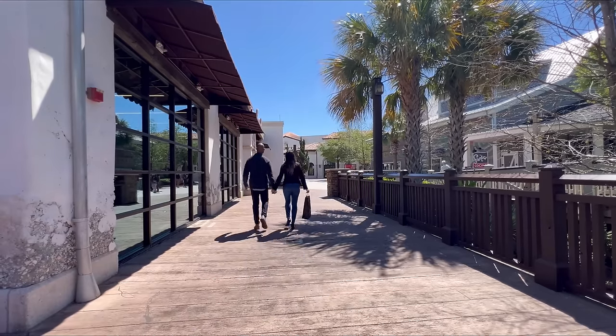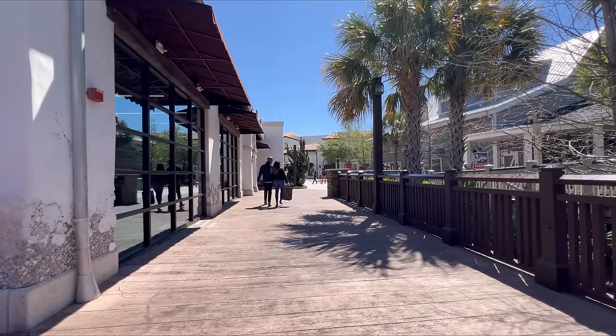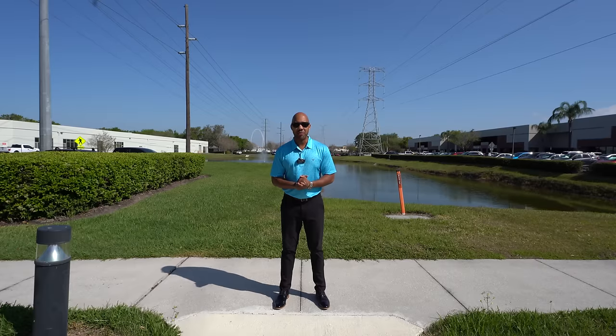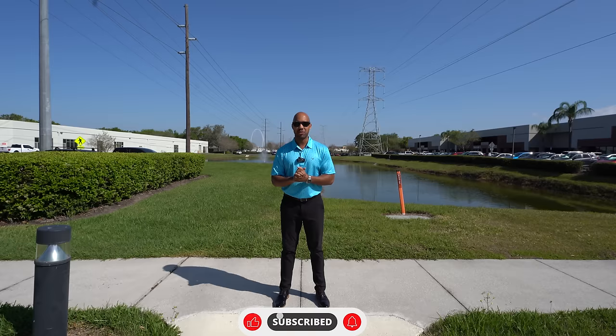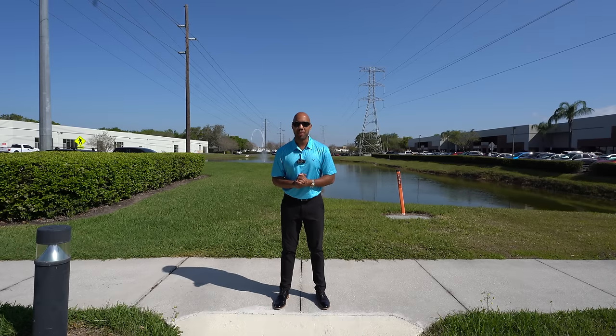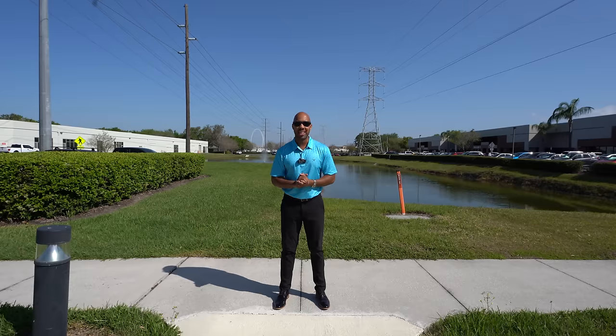Hasta la vista, baby. All right guys, that will be it for today's video. I hope you enjoyed it. If you did, please make sure to give this video a thumbs up. I have a goal of hitting 50,000 subscribers this year in 2024, so if you haven't subscribed, make sure to hit that subscribe button. And if you are looking to buy or sell here in Central Florida and or Tampa Bay, my email will be down in the description below. For now, that'll be all, and we'll see you in the next video.